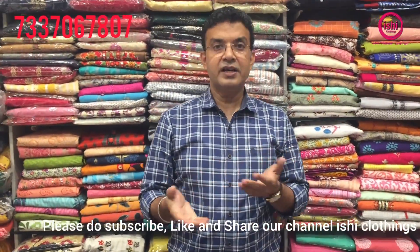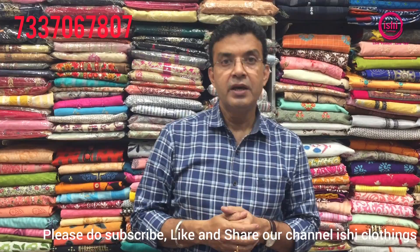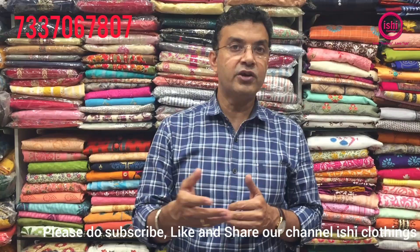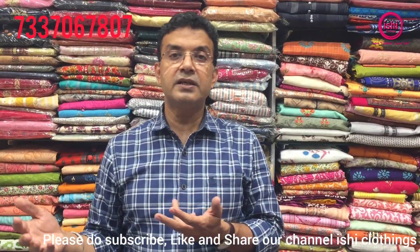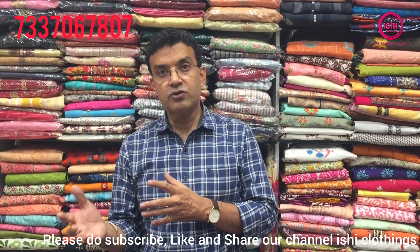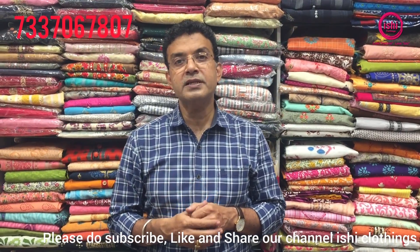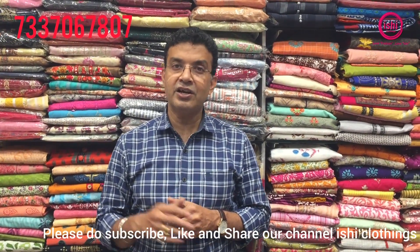We have stitching facility also — tailoring is available. You can send in your measurements or send the dress and our tailor will help you get it stitched according to your size and send it to your place. You can buy the materials — worldwide courier facilities are available. You can also book a slot for a video call and select your dresses. Crop tops, readymades, kurtis, feeding nighties, feeding kurtis are there. Mix and match, load dupattas, plazos, leggings are there. Shop online at www.ishiclothings.com. Love fashion, love Ishi — take care. Please do like, share and subscribe to our channel Ishi Clothings. Bye bye.